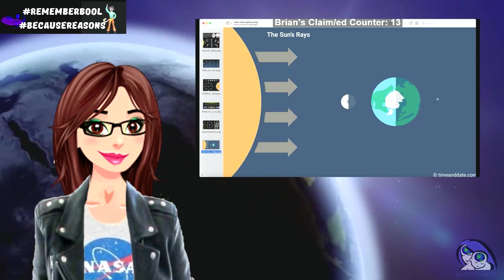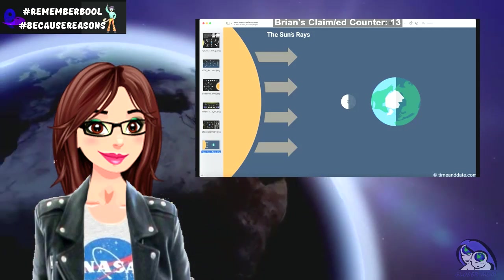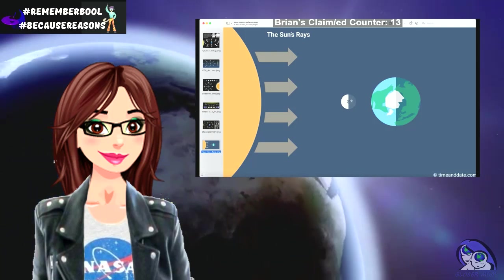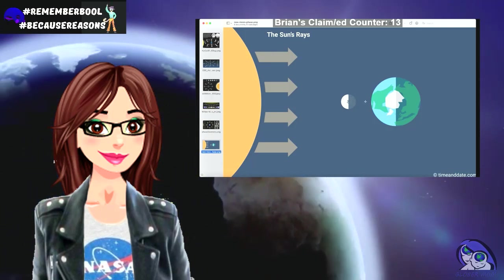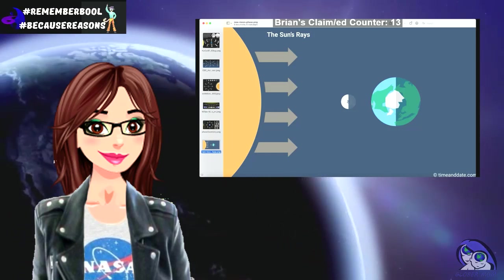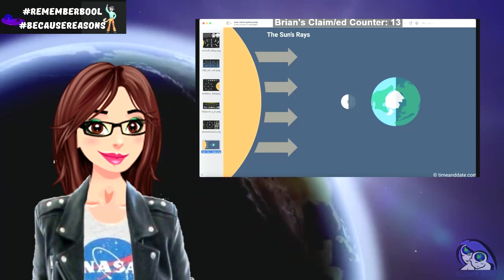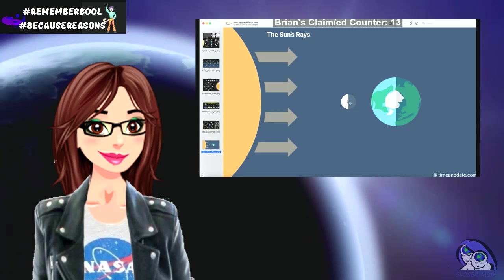I don't know if other people have asked this, but if the moon is a physical object and it's in the sky, and it's there during daytime — this new moon — and all the light is behind it, and it's being lit by the sun, I don't know if the moon has a back, but they're claiming it does.